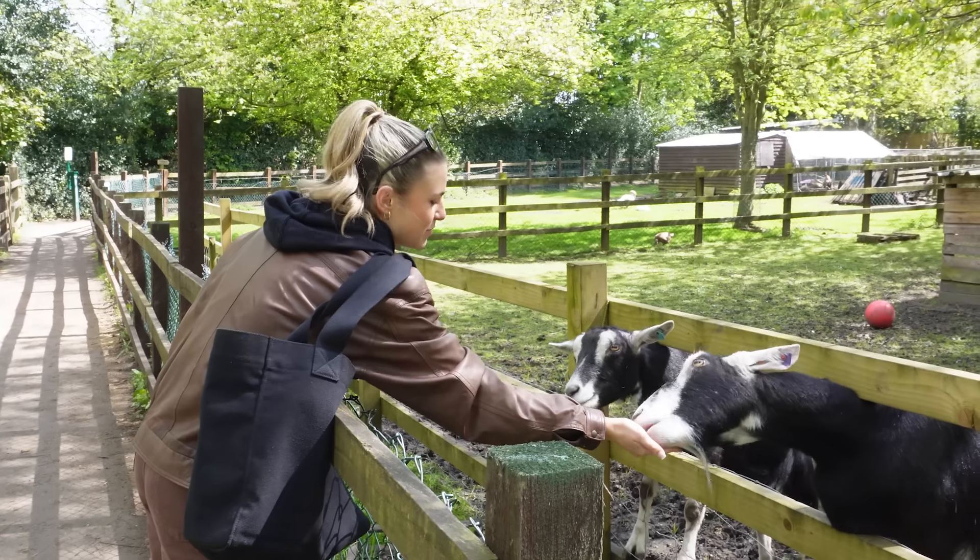Today we're going to be comparing how much £100 can get you in the UK's most expensive and cheapest city according to AI. So what food, drinks and activities can we do before the budget runs out? A big thank you to Train Pal for sponsoring this video and helping us get up to the cheapest city later on.